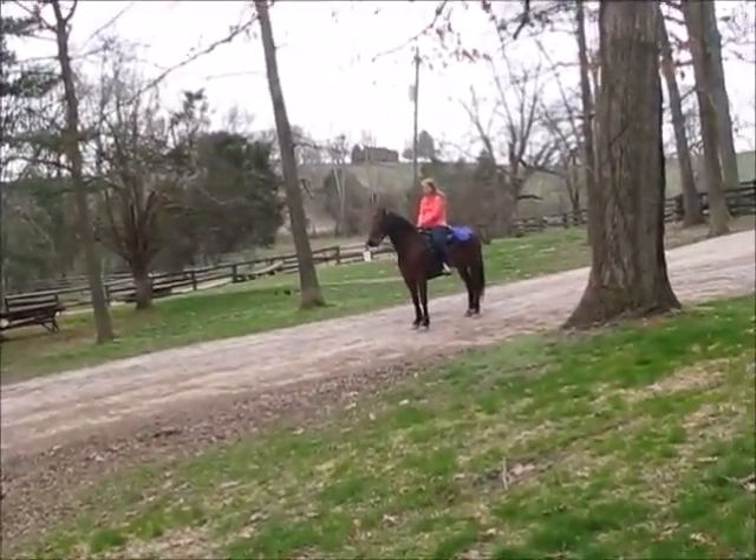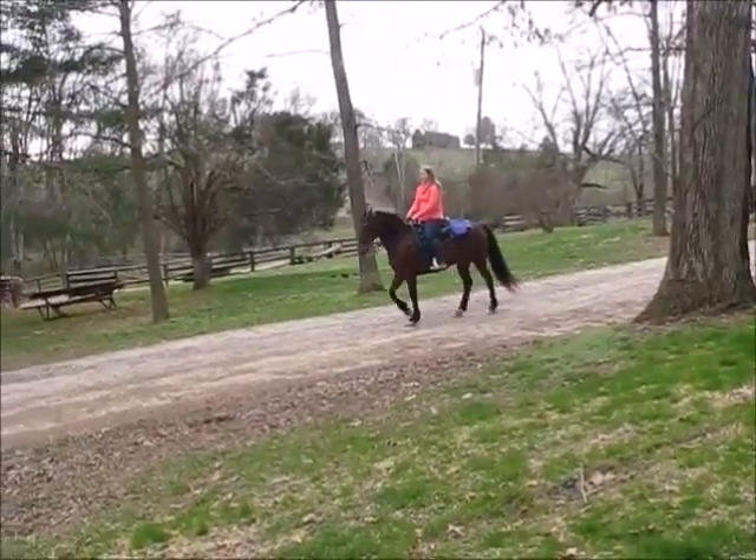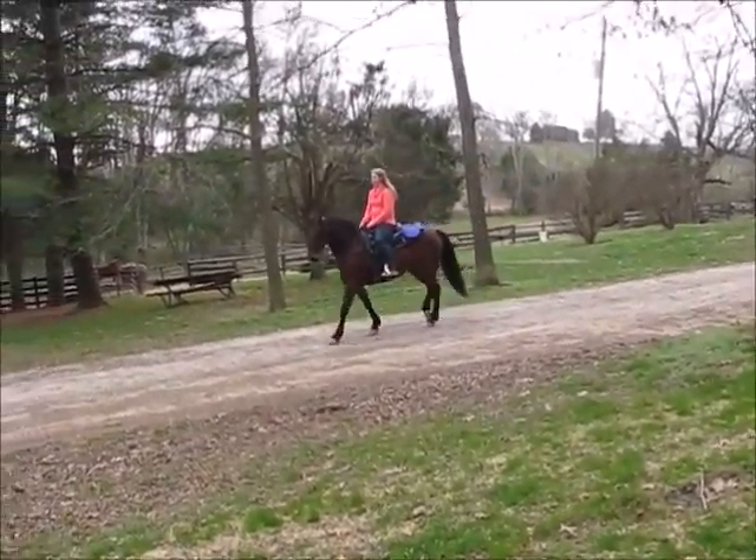This is Abigail. She's riding Brown Sugar. Brown Sugar is a registered walking horse. She's 16 years old and she's 15 hands.